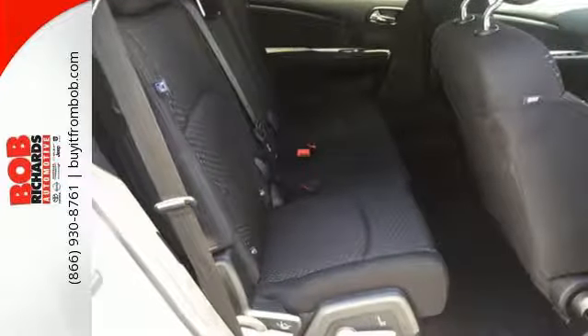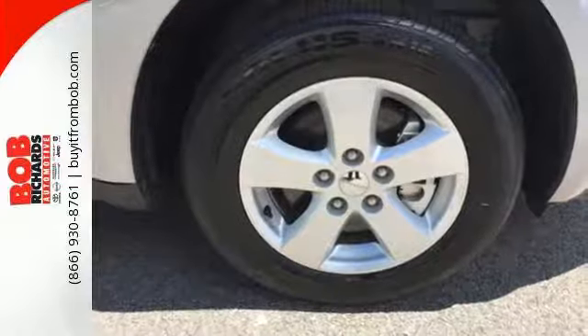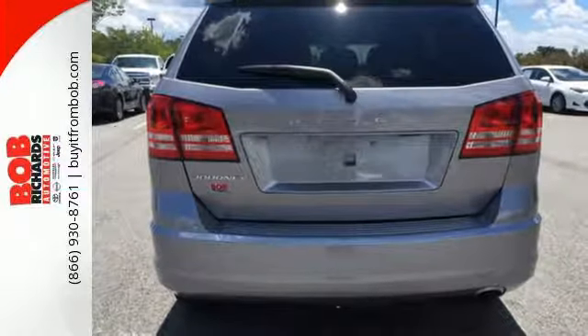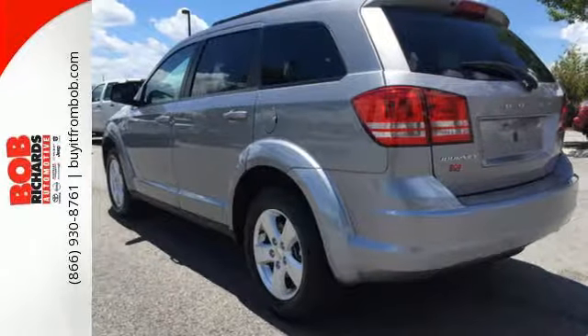Fold-flat rear seats open up the possibilities, and four-wheel anti-lock brakes with brake assist, electronic stability control, and advanced multi-stage front airbags keep this vehicle prepared for the unexpected. Impressive technology, including keyless go and a touchscreen display, make it a well-rounded vehicle for any family.